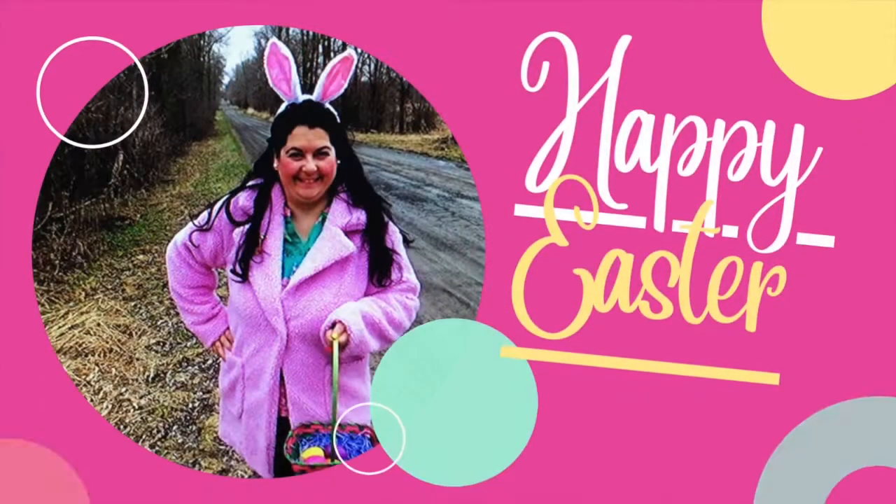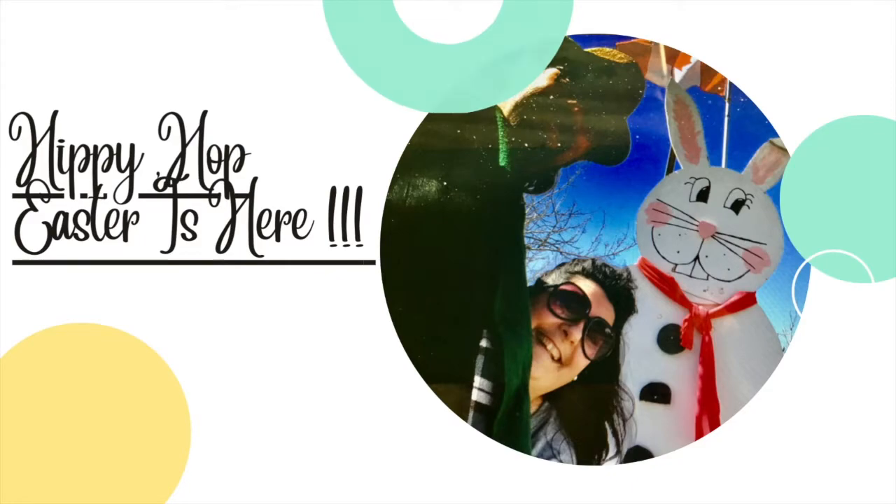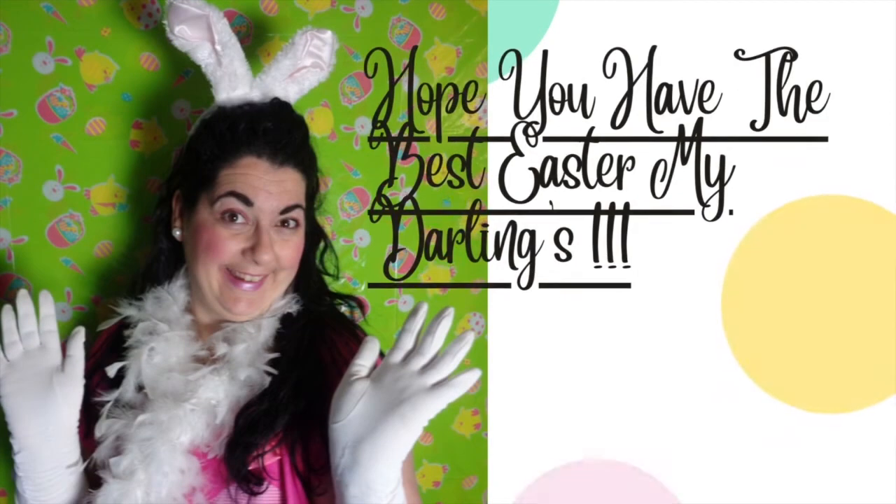Come join me for an Easter vlog! Hippity hoppity, Easter's here! Hi and welcome to Mrs. Cotton Candy's Darling Life! Hello there my darlings! I hope you're all doing well and having a lovely day.